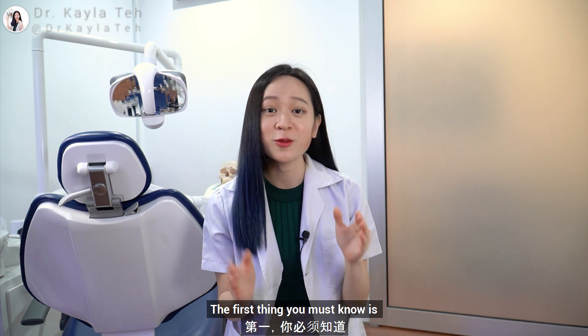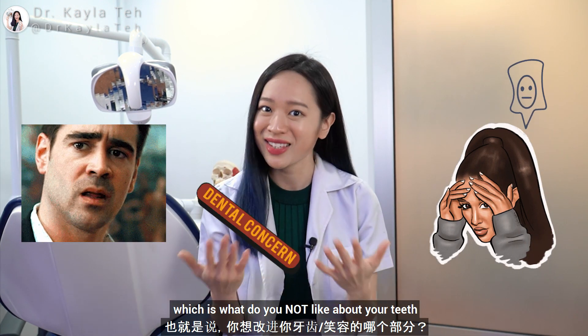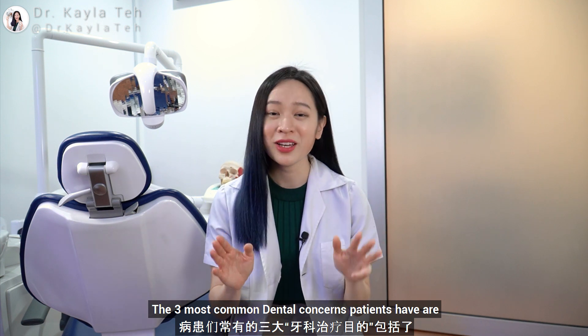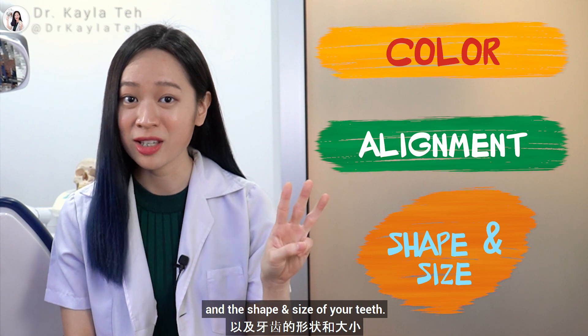The first thing you must know is what is your dental concern — which is what you do not like about your teeth. Understanding your concerns helps us identify how we can go about your treatment plan. The three most common dental concerns patients have are color, alignment, and the shape and size of your teeth.